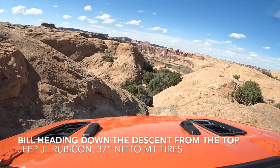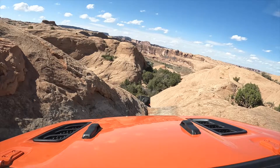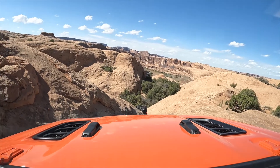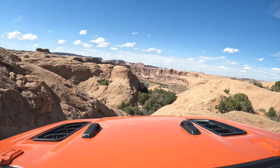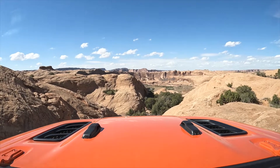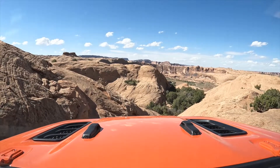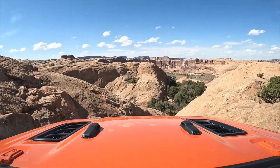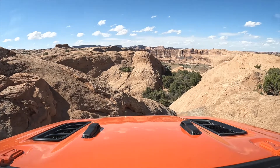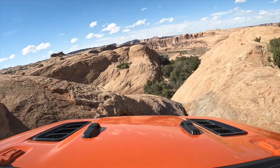Bill, just kind of ride the wall to your left — you can see the tire track. Stay out of the V. Here's some dash cam footage of Bill heading down the descent, and Cameron giving him some really good advice over the radio to keep his driver tire up on that wall on the left and to stay out of that V. You don't want your tires falling down into that V and getting all cattywampus — just straddle that crack and make your way over that little hump.